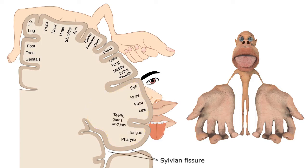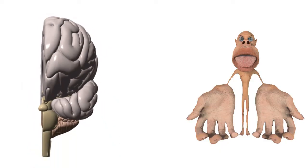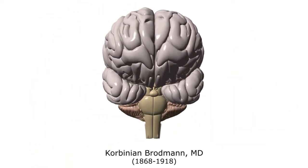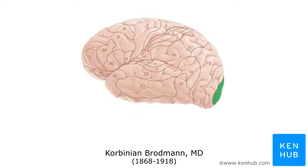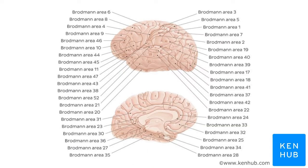Below the sylvian fissure, the temporal lobe is predominantly involved in processing auditory stimuli, memory, and emotions. Based on regional anatomic variations and structure, Dr. Corbinian Brodmann, a German neurologist and anatomist, proposed a cortical map of brain function in the early 20th century that now bears his name. There are 52 Brodmann areas in each cortex, the function of which have been revised and fine-tuned over the past century.